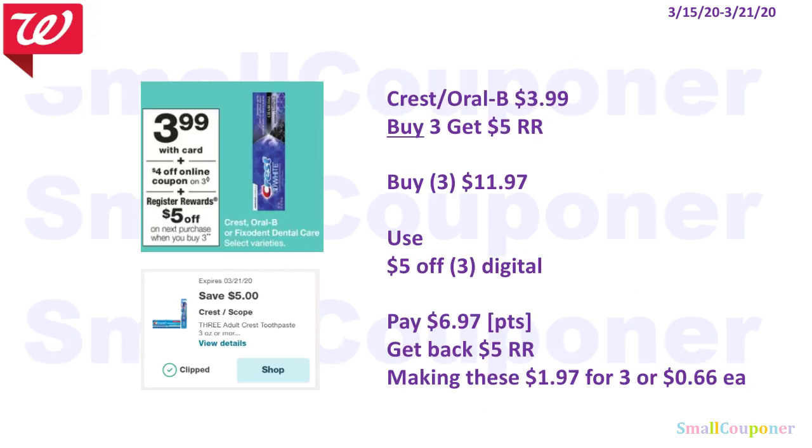The Crest or Oral-B are $3.99 and when you buy three, you get a $5 register reward. Buy three for $11.97, use the 5 off 3 digital, and pay $6.97. You can use your points because this is a buy deal. Get back a $5 register reward, making these $1.97 for three or $0.66 each. If you have already used your 5 off 3 digital, we are getting a 4 off 3 digital on the 15th.